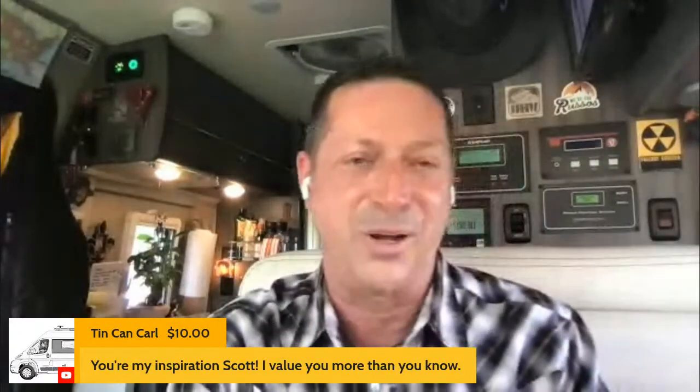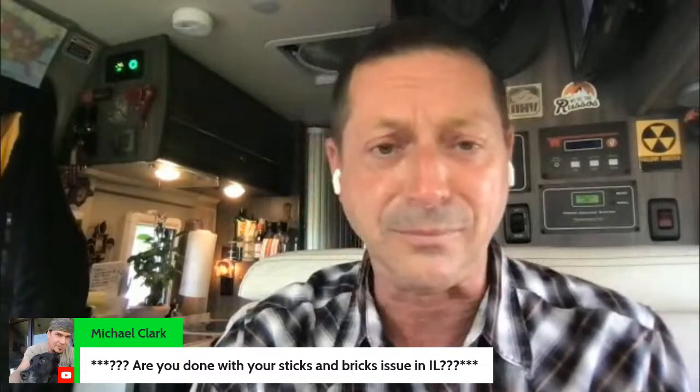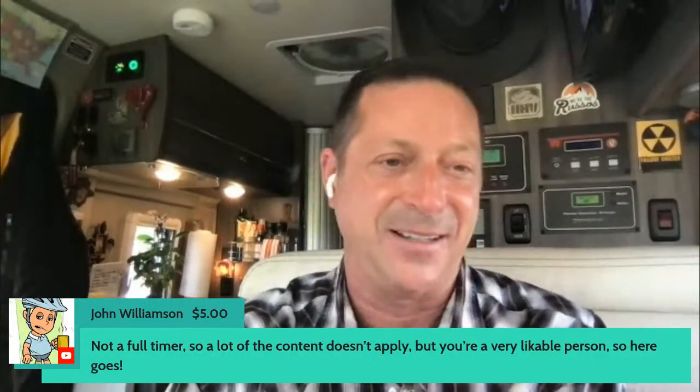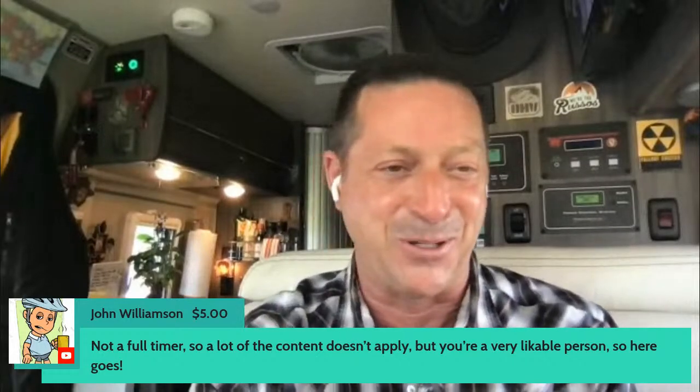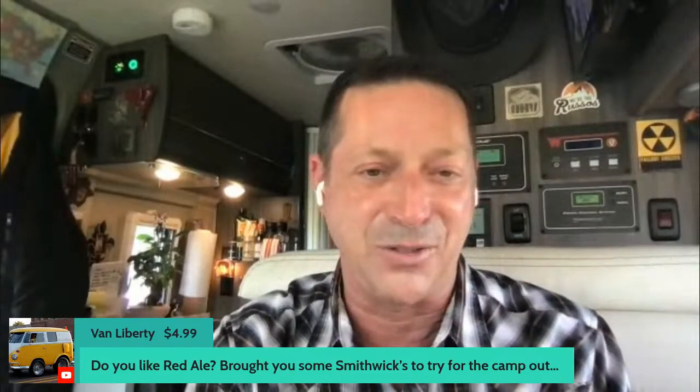Tin Can Carl says I'm his inspiration — I loved your comment last week with the Russos, that I am to you what the Russos are to me. That's what we do here and I'm just honored. Mason Mike asks: are you done with your sticks and bricks issue in Illinois? It's supposed to close tomorrow — actually probably next Friday. I'm still praying but I think it's going to be okay. After that I'm thinking headed up to Wisconsin, around the loop, coming down through Michigan, then we'll reevaluate from there.